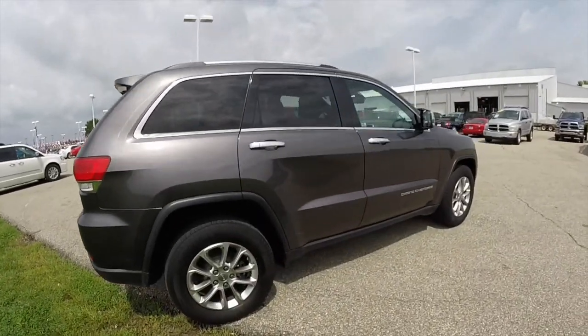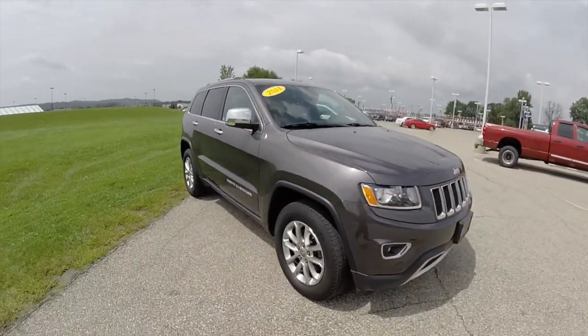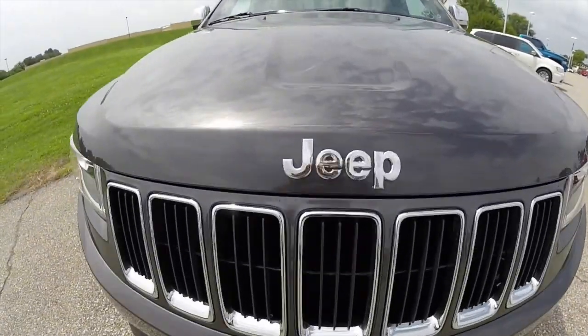This does conclude our quick walk-around look at this 2014 Jeep Grand Cherokee. If you have any questions or would like to see this vehicle, please contact our showroom. One of our friendly sales staff would be more than happy to answer any questions you may have. And as always, thanks for watching.